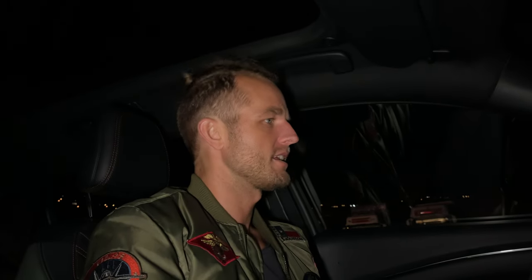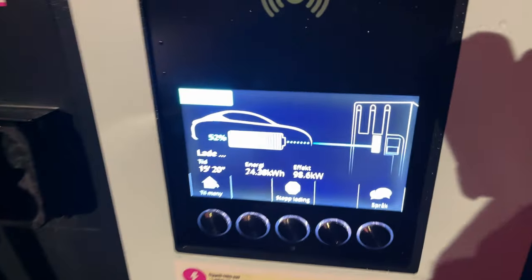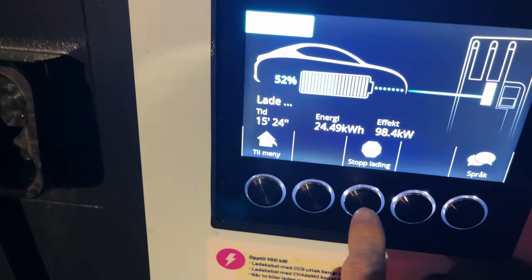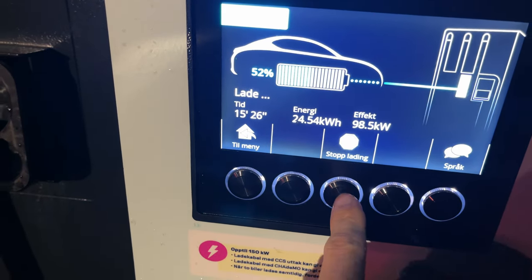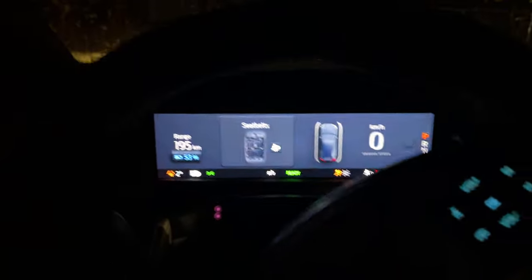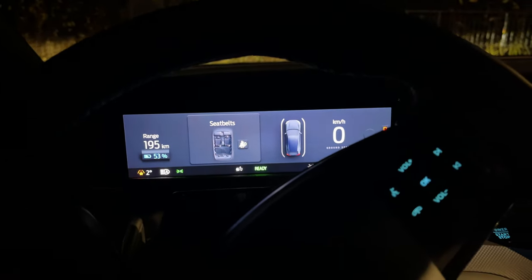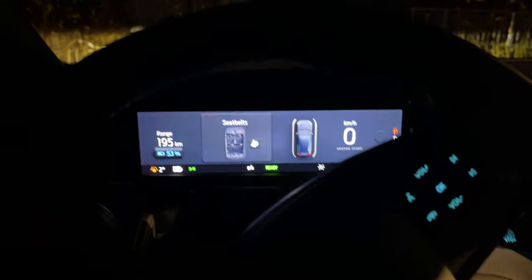It's been about 15 minutes — I think that's enough. I'll stop charging now. Let's start the engine and see what range we have. 195 kilometers, and it's 100 kilometers to Bergen — more than enough.